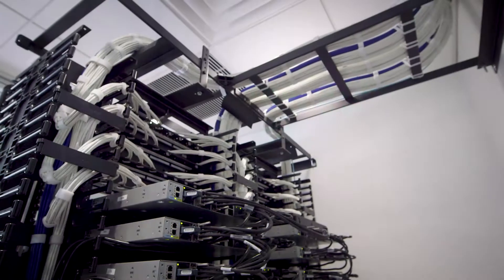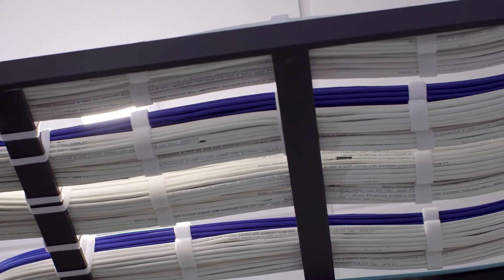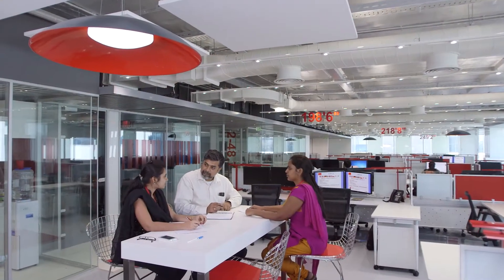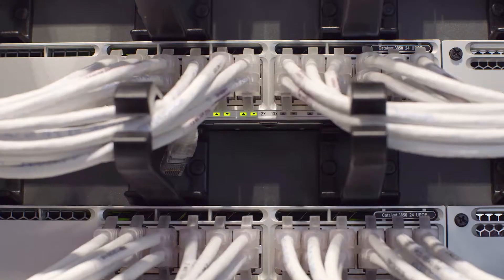By integrating technology from a range of leading developers with trusted Molex connectivity, buildings can become seamlessly connected environments that proactively improve people's lives, while providing smart data that creates real value.